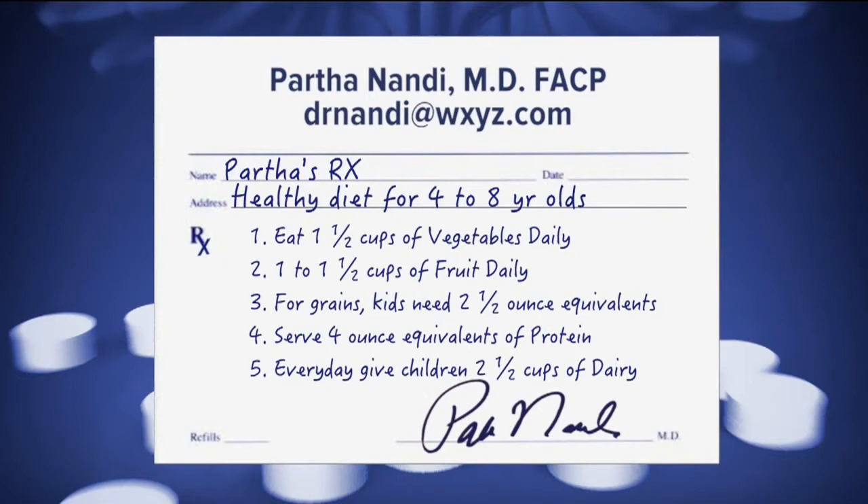Kids should eat 1½ cups of vegetables every single day. They can be raw, cooked, fresh, frozen, canned, dried, or dehydrated — just get it in them.